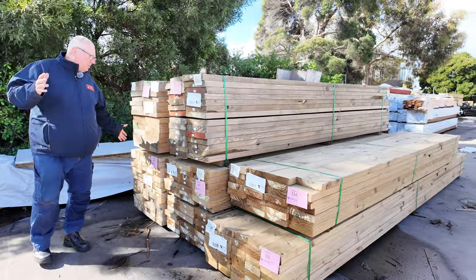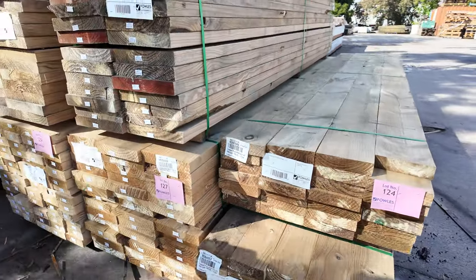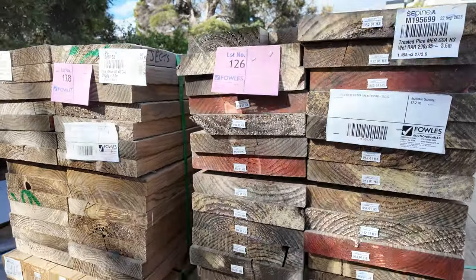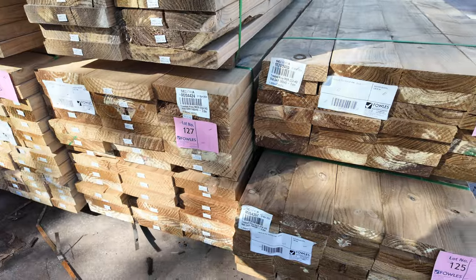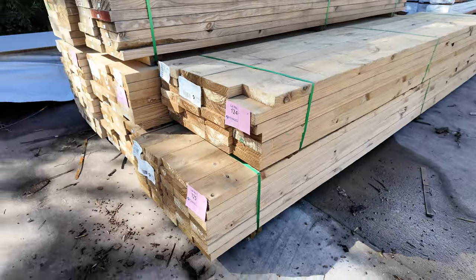Starting down towards the back of the yard here. Got a couple of packs that have just come in — there's some 290x45 treated pine, also some 240x45 treated pine and some 140x45 treated pine. Nice fresh stock, plenty of new stock in this week.